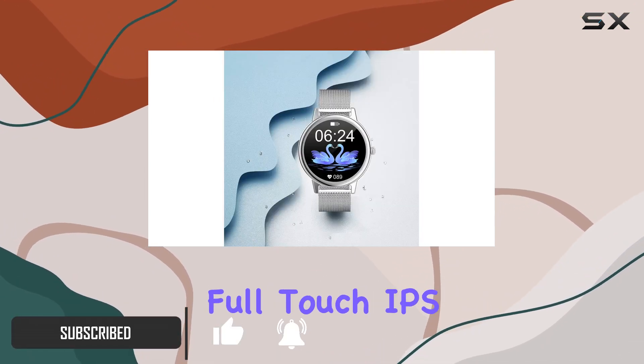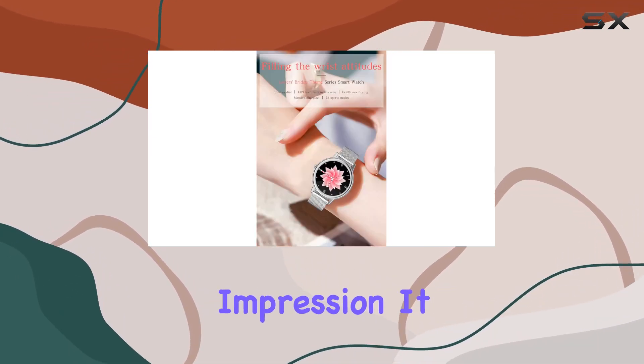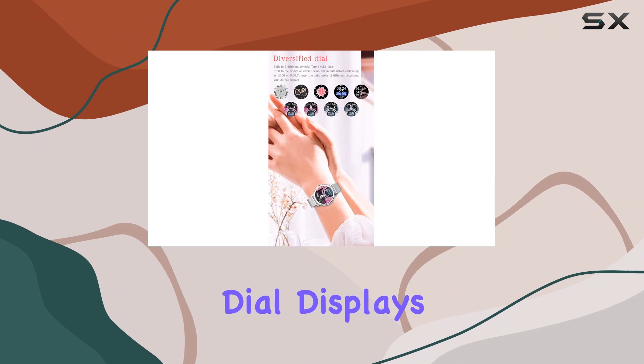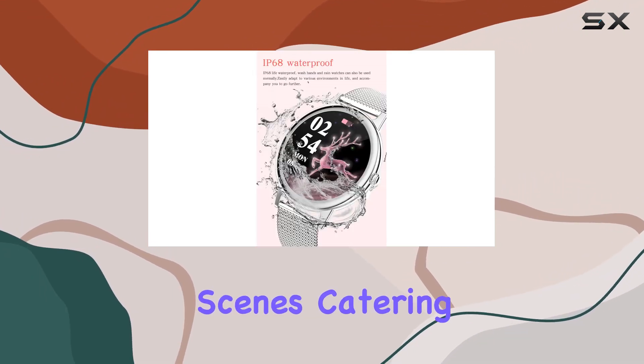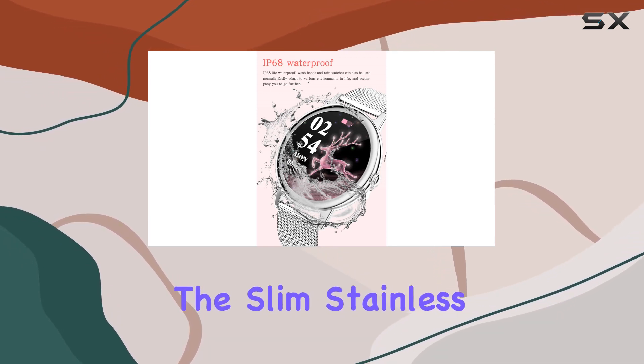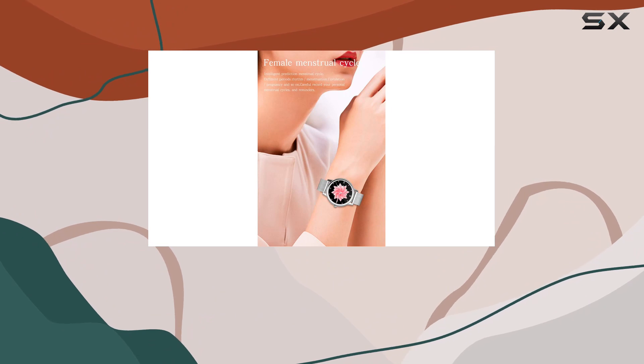The 1.1-inch full-touch IPS screen with a customizable interface makes a stunning first impression. It offers 6 UI dial displays, including a unique bridge theme for different day and night scenes, catering to various tastes. The slim stainless steel mesh bracelet adds a touch of luxury while remaining comfortable for everyday wear.